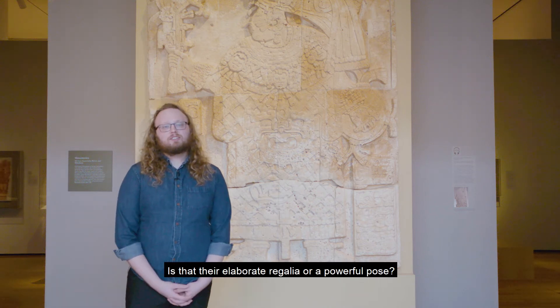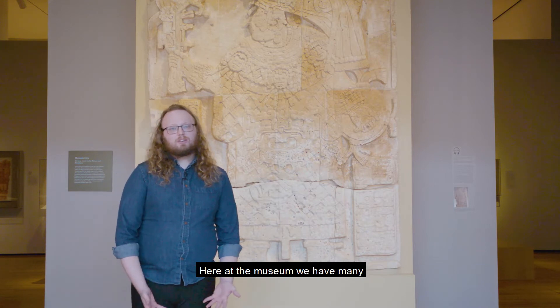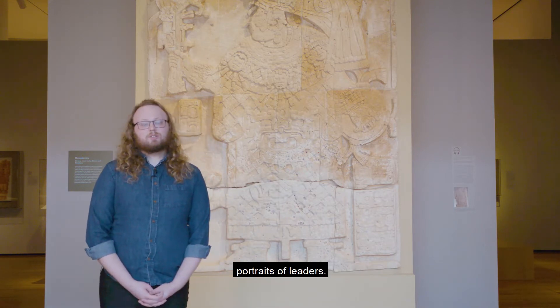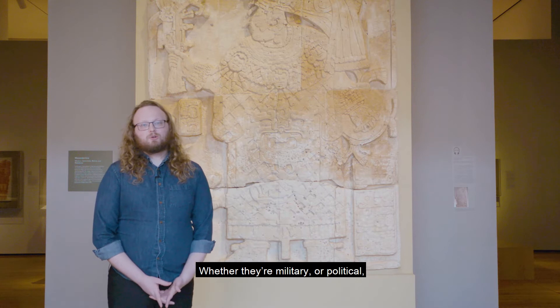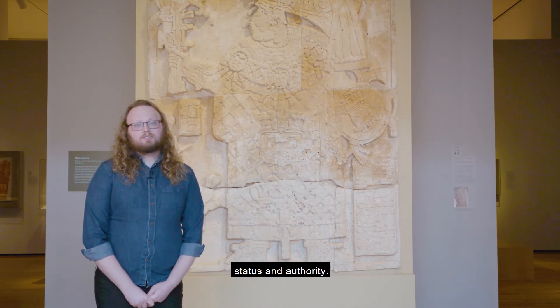What do you think of when you think of a leader? Is it their elaborate regalia or a powerful pose? Here at the museum we have many portraits of leaders, whether they're military or political or religious. These portraits show their status and authority.